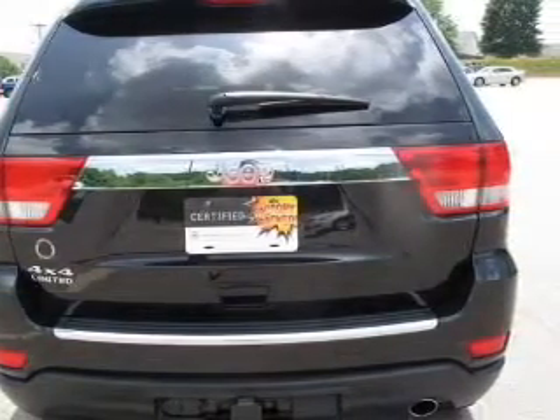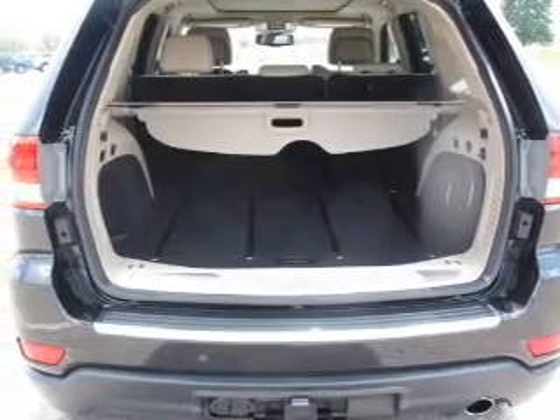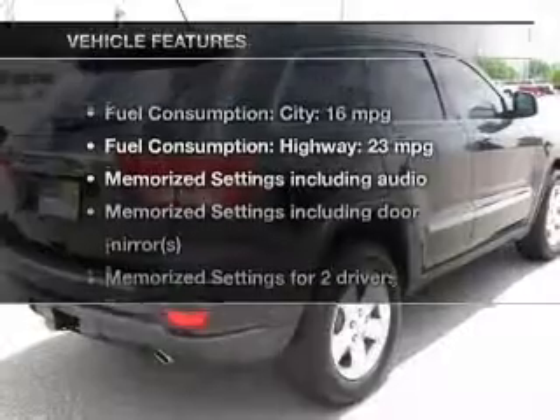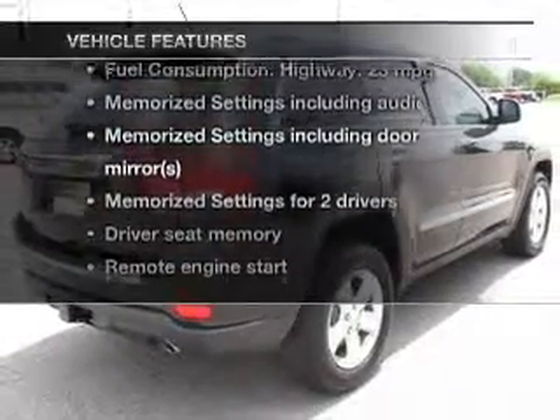Let the outside in with a power sunroof, and memory settings make for a more comfortable ride. Carfax is offered to provide you with peace of mind. Plus, enjoy these notable features that are included in this vehicle.